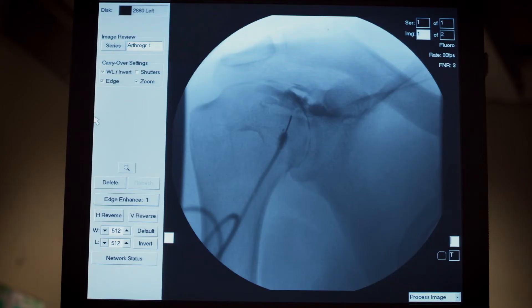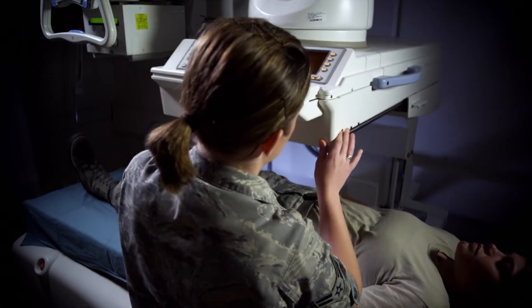We teach the students how to take x-rays, but just learning how to take x-rays is not the only thing they have to learn.